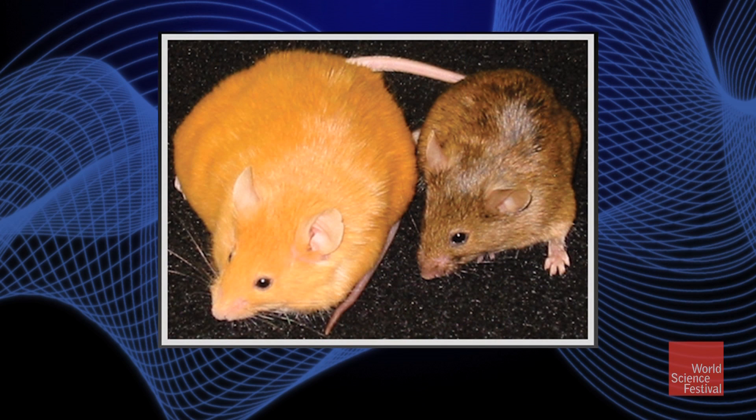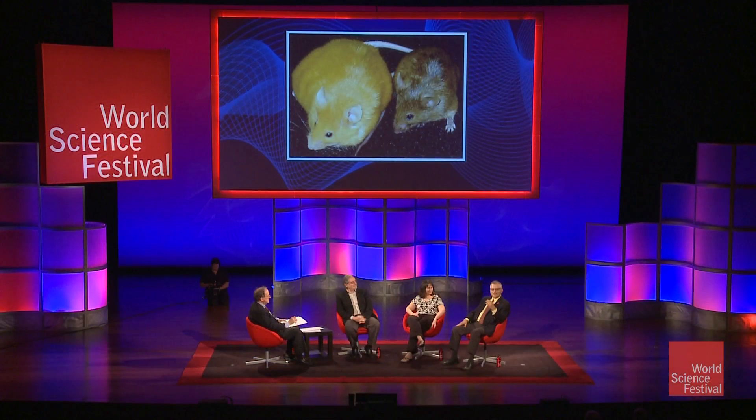These are genetically identical mice. The mother on the left — the yellow mouse — that mother was just eating normal mouse chow. The other mother was eating mouse chow that was supplemented with things like folic acid, choline, etc. Why those compounds? Because they're the ones that provide the methyl groups that are placed down onto the DNA.